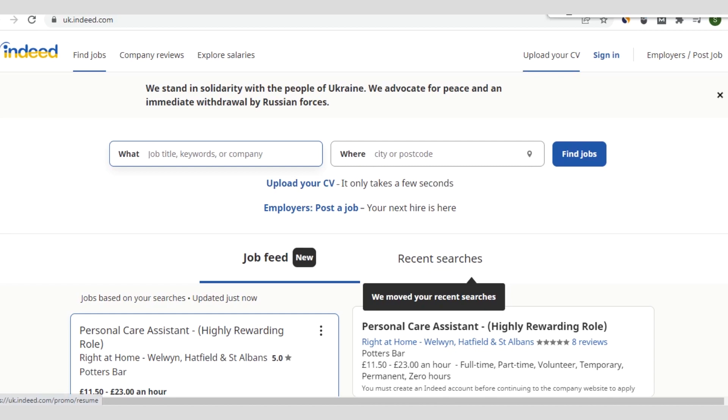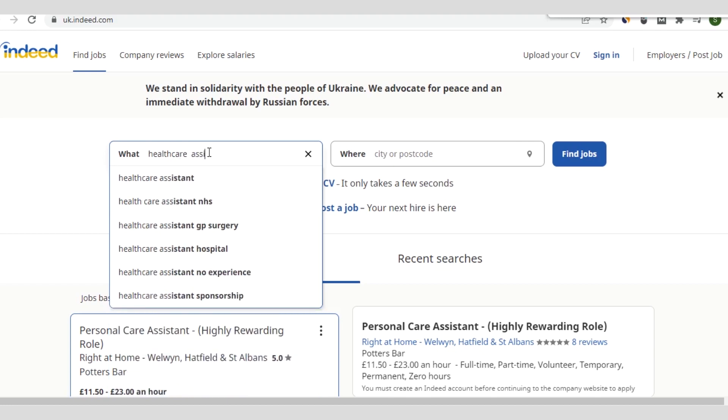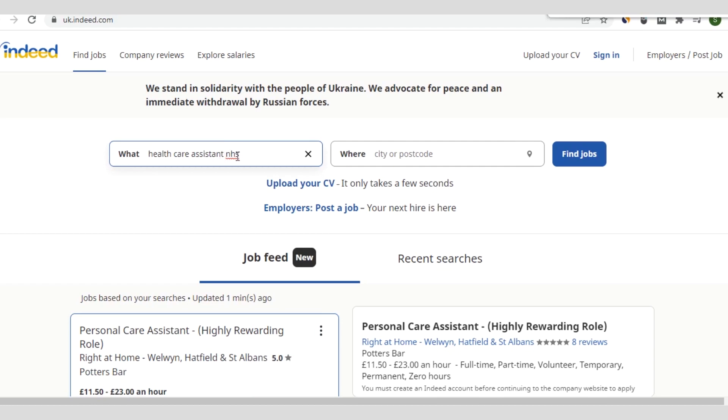Let's start the video. Right on the screen you can see the platform from where you can apply for these UK healthcare assistant jobs. Once you enter the URL on the browser — I will provide you the link at the end of this video — the URL opens. This is the platform: UK dot indeed dot com. Here you type what you are searching for. In this case, we are looking for healthcare assistant jobs or NHS.